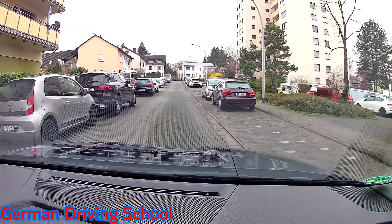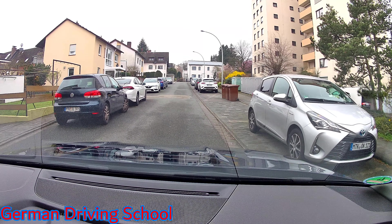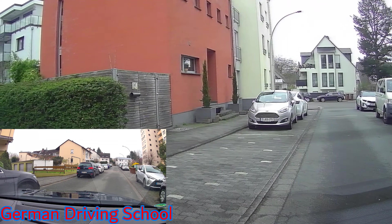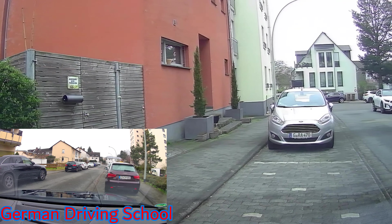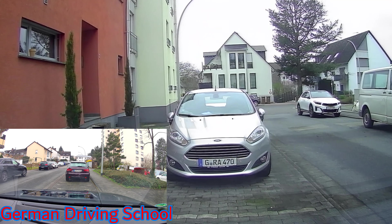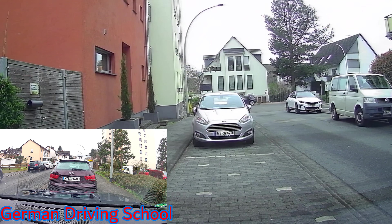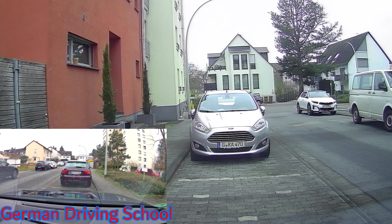From here we sometimes have parked cars on the right side, sometimes on the left side. If you have parked cars on your side, you have to wait — and that's what we are doing here. We indicate left so that cars coming from behind can see whether we are stopping to park or waiting. While the last car approaches, mirror, indicator, blind spot, and we pass the parked cars. Here we do the same — parked cars on our side and passing.